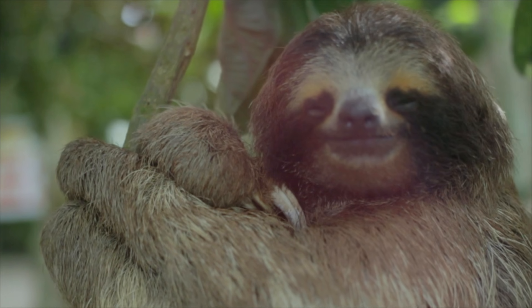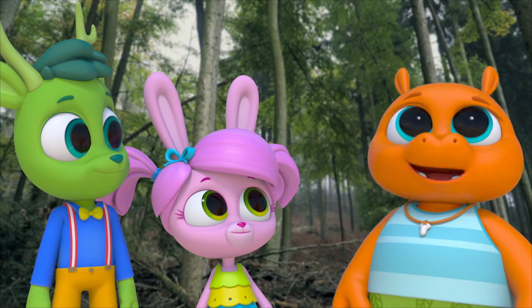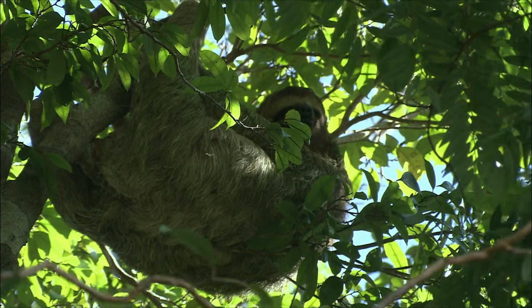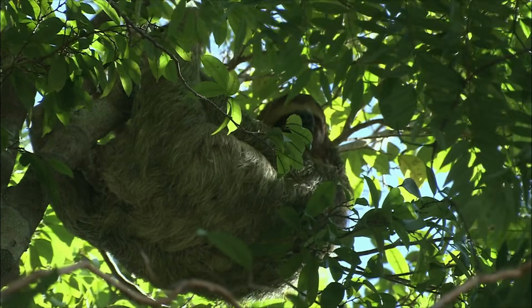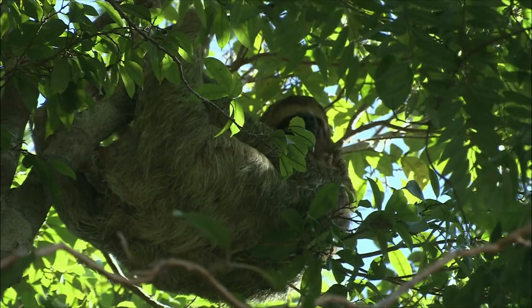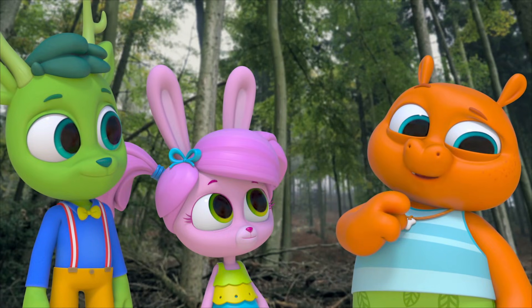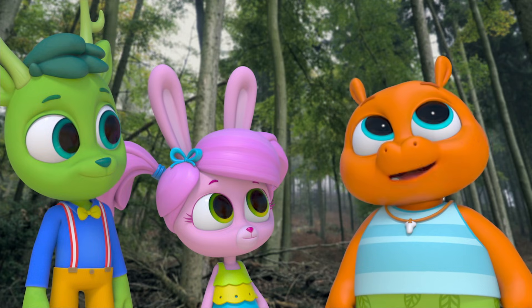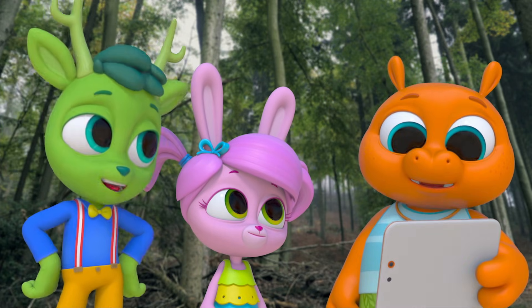It's so slow. Sloths sleep up to 20 hours a day. They sleep most of the day, and even when they are awake, they barely move. Is it just me, or is it kind of greenish? You're right, it is. I wonder why. Maybe the sloths move so slowly that the green plant-y stuff can grow on it. Nothing's that slow.